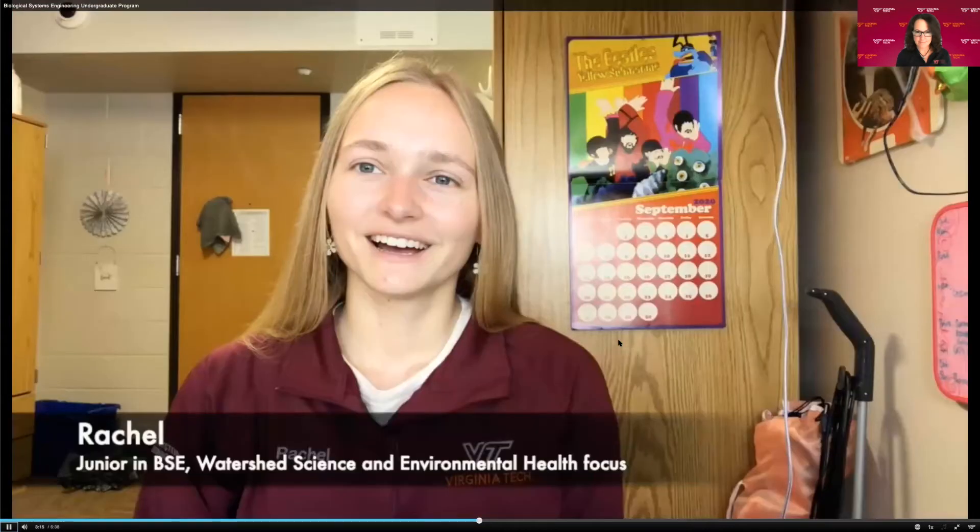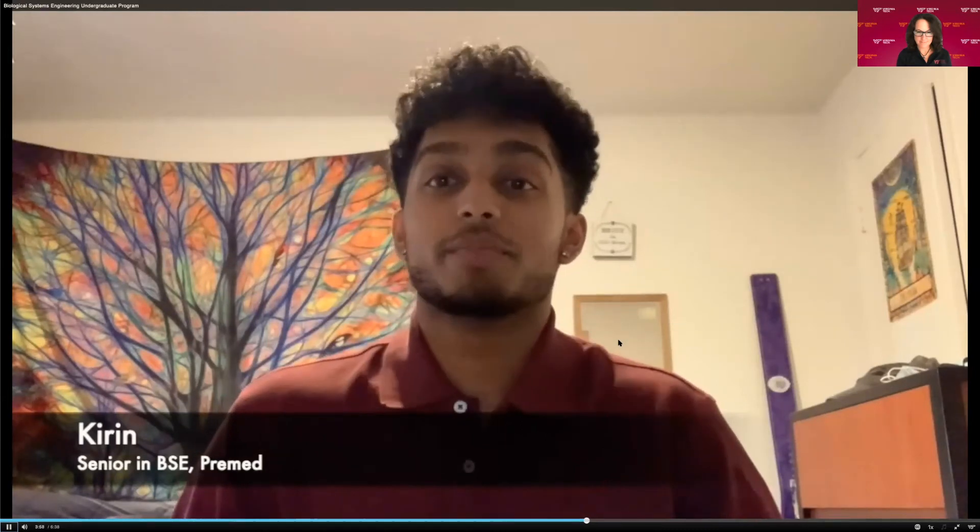Hi, my name is Rachel. I'm a junior in BSE focused on watershed and environmental health, with a minor in green engineering. I chose BSE because I want to make sure that our water resources stay clean for the future. Last year I took a co-op with a paper mill and really enjoyed it. Hopefully in the future I will become an environmental engineer at some form of industrial site so that I can make sure that industry doesn't continue to pollute our streams.